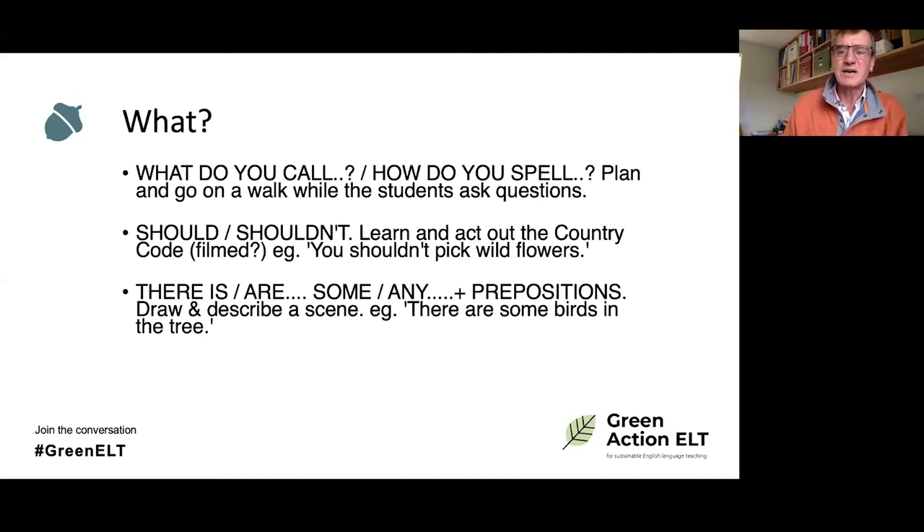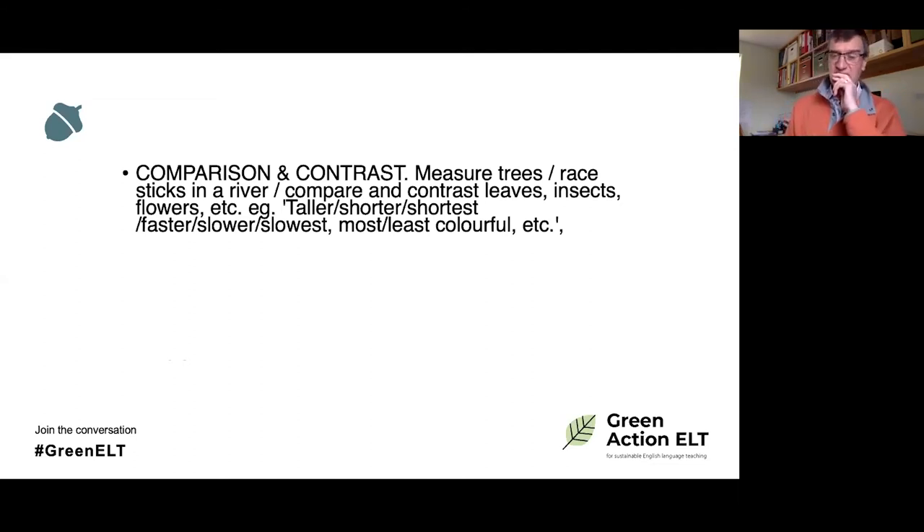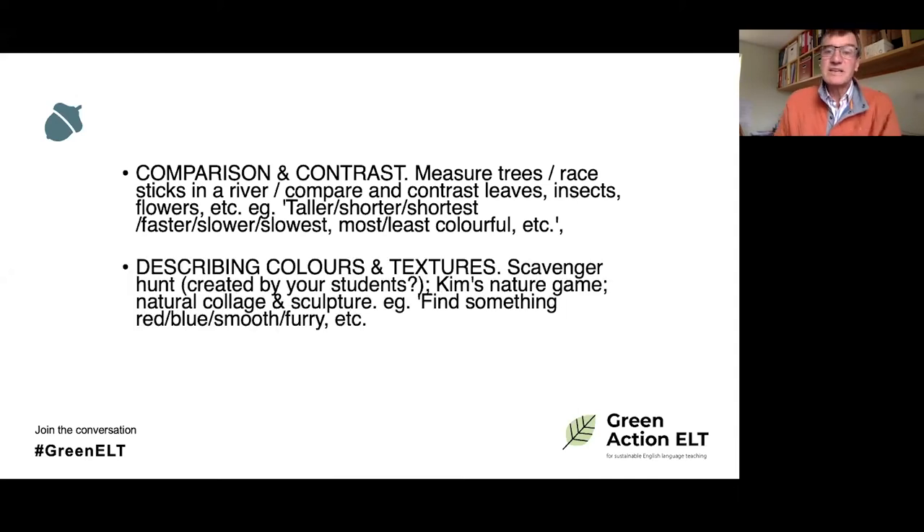There are prepositions of place activities: draw and describe a scene — 'There are some birds in the trees.' That can be quite a lengthy activity. You can also make a plan of the school grounds and write about it, which is quite academic in terms of language — 'The school is approached by a long avenue lined with trees.' For comparison and contrast, measure trees — 'This one is bigger than that one,' compare circumferences, race sticks in a river, compare and contrast leaves, insects, and flowers using comparatives and superlatives.